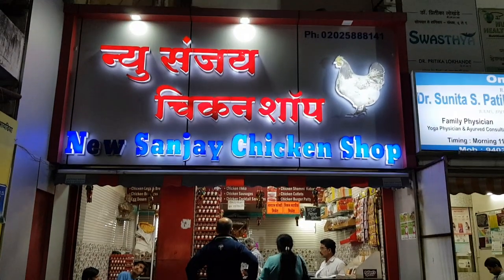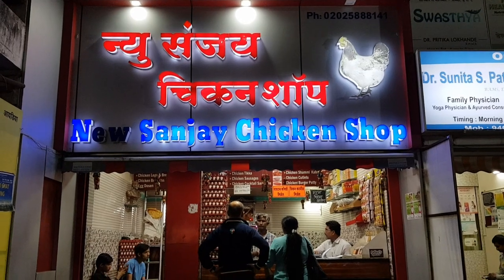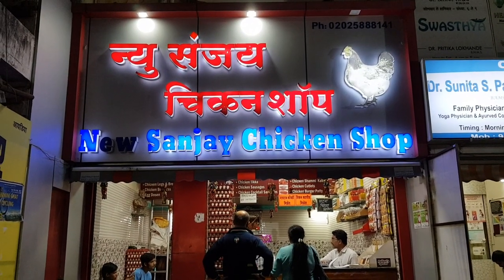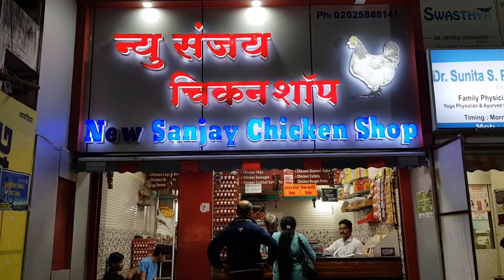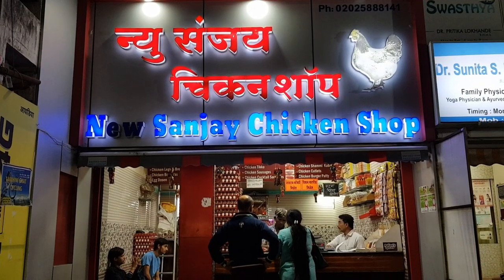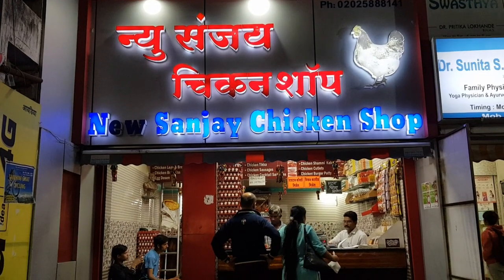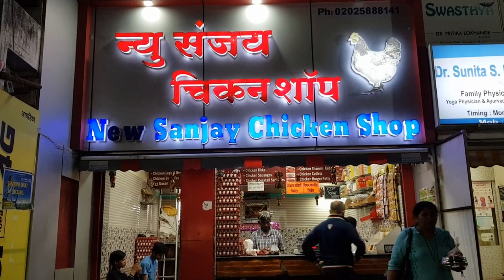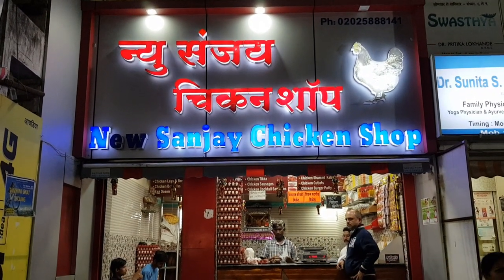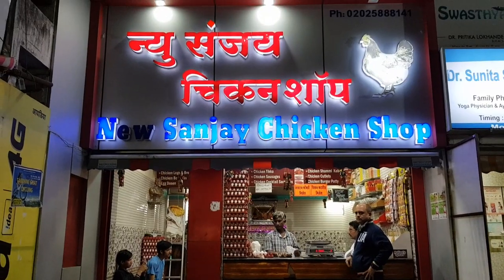Today I'm covering Sanjay Chicken Shop, which is just next to the telephone exchange gate in Aoun. Another landmark is it's near the petrol pump of Aoun. Their number is 25888141 and timing is 9:30 a.m. to 10 p.m.